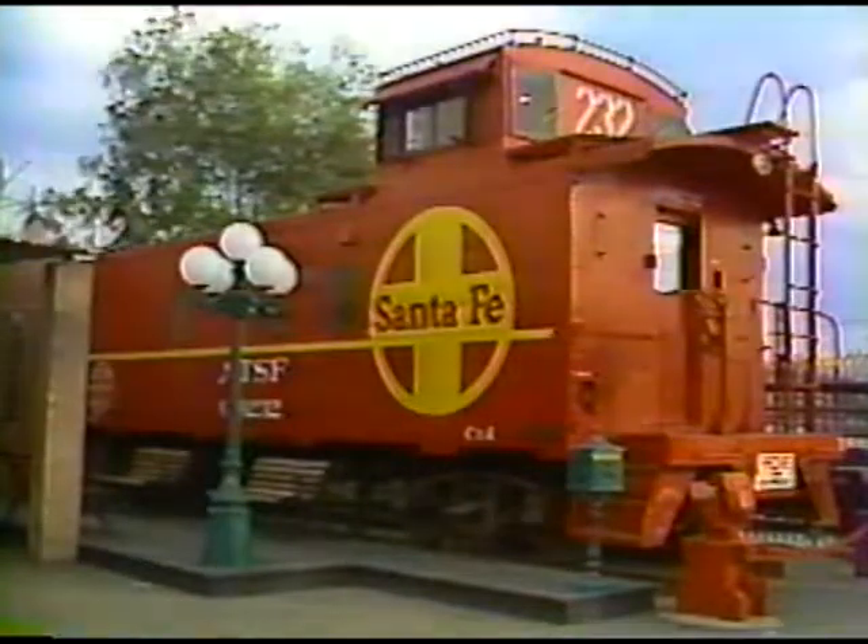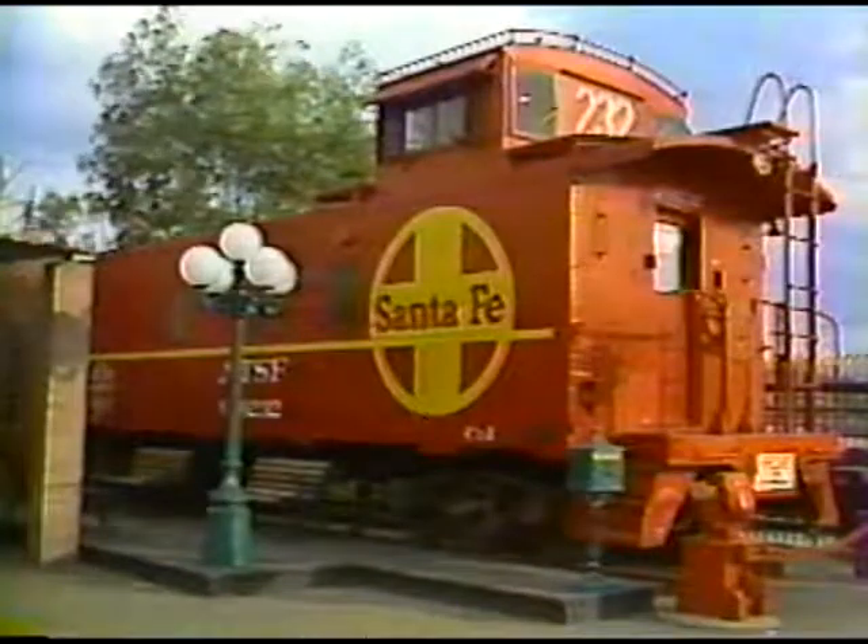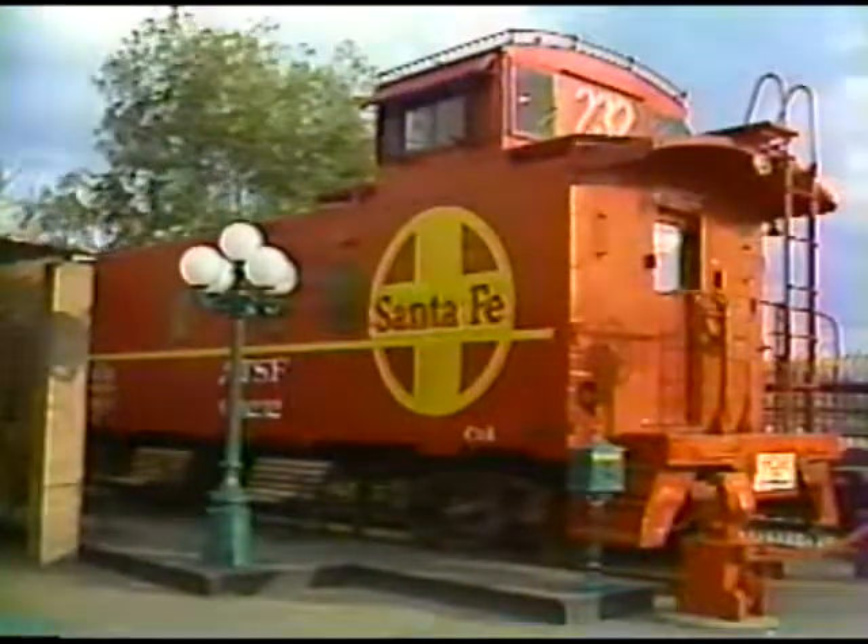Interested? Call us today at the Custom Caboose Company and then come and visit our display unit in Phoenix. Thanks for watching, and we hope to see you soon.